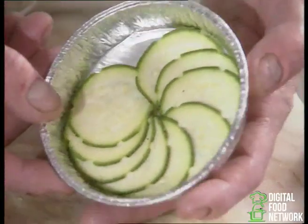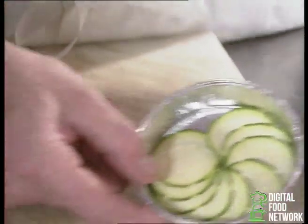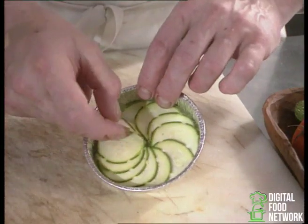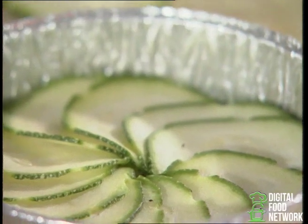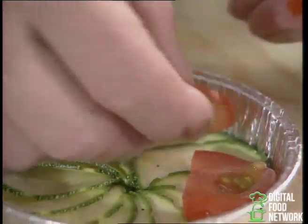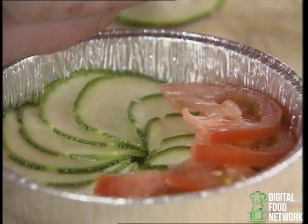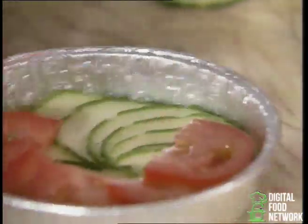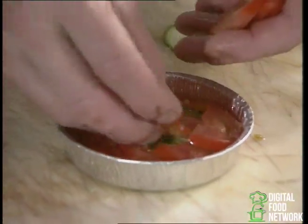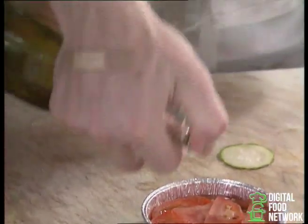First we take a little pot like this, slice our courgettes and place them in a circle, each one under the other. We take our sliced tomatoes next and do the same thing, placing them in a circle. In between each layer, we place a little bit of salt and pepper and olive oil.